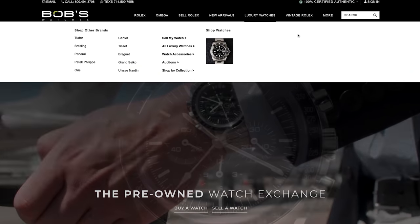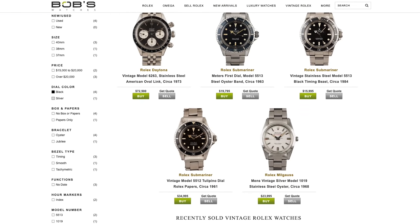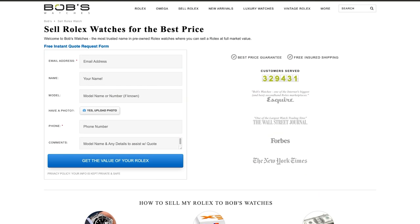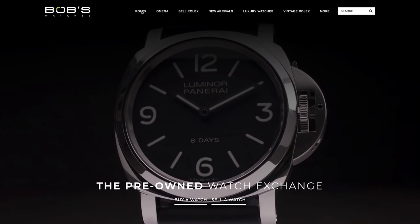Bob's carries a bunch of different brands, from Breitling to Omega to Panerai and more, but they highly specialize in Rolex watches and carry one of the largest inventories anywhere in the world. They have a Kelley Blue Book-like pricing tool so you can find out what your watch is worth. Whether you're buying or selling, Bob's will ship your watch overnight for free. Go to bobswatches.com/TST and Bob's will give you $100 off your first purchase.